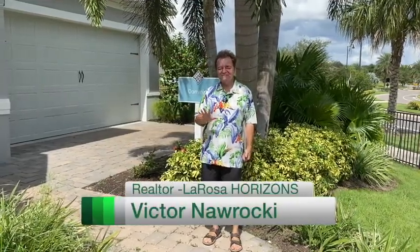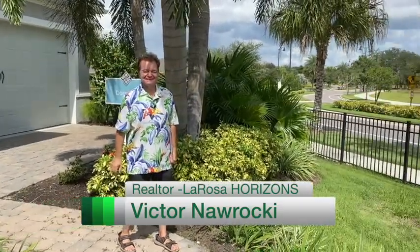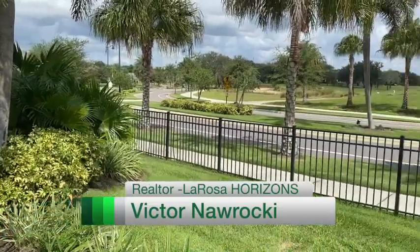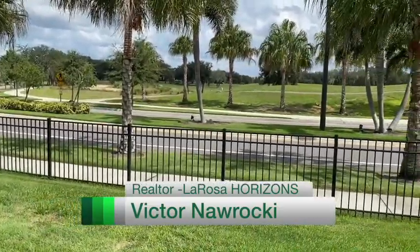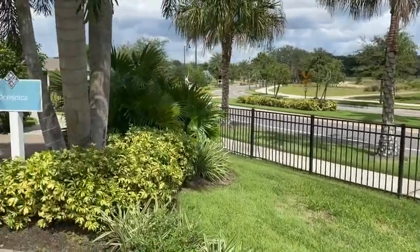Hi, I'm Realtor Victor Naraki, and I'm here at an over-55 community that's gated and, as you can see, is on a golf course. Now after this spiffy opening I'm going to show you the home.